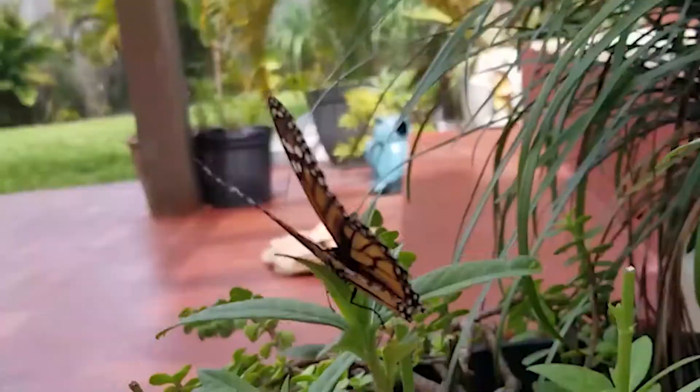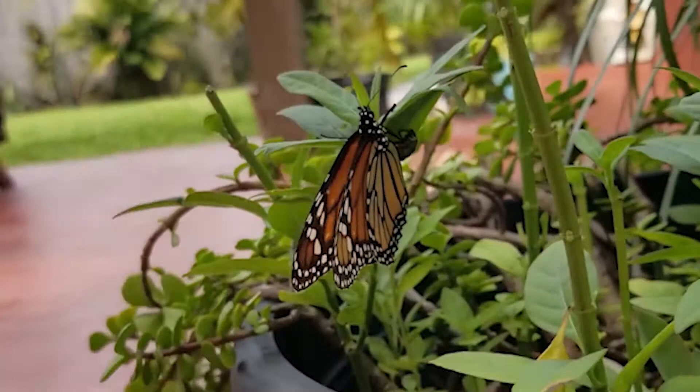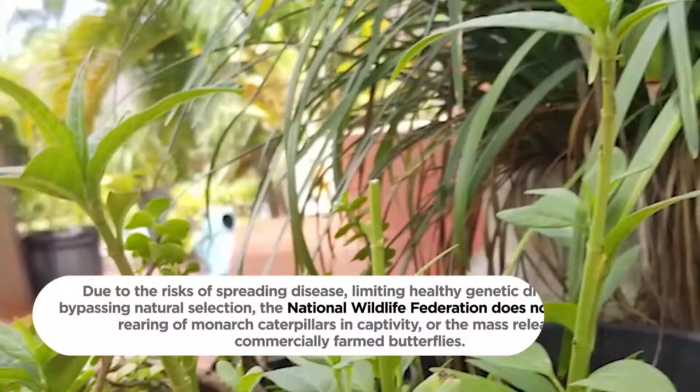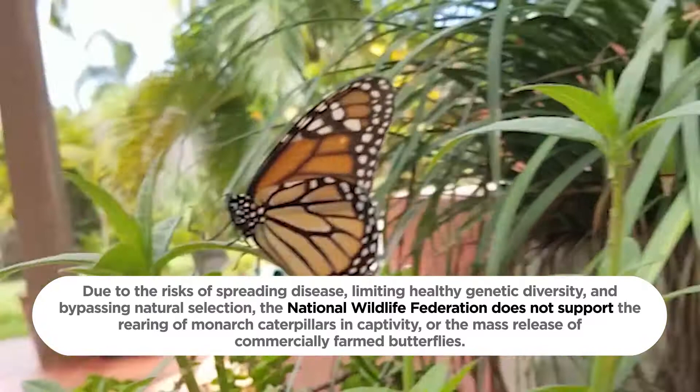And when I mention raising monarch butterflies, I simply mean observing them in their natural habitat. Due to the risks of spreading disease, limiting healthy genetic diversity, and bypassing natural selection, the National Wildlife Federation does not support the rearing of monarch caterpillars in captivity or the mass release of commercially farmed butterflies.